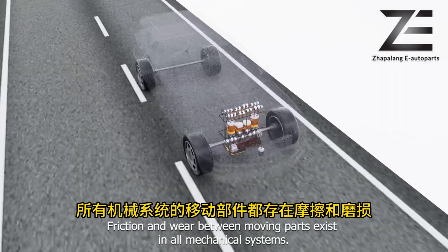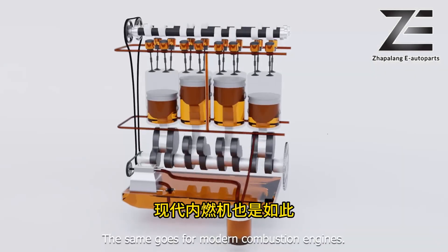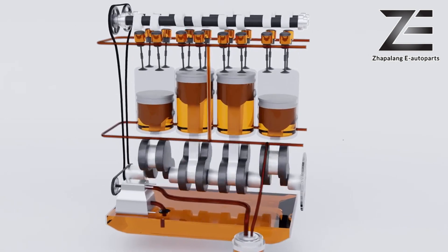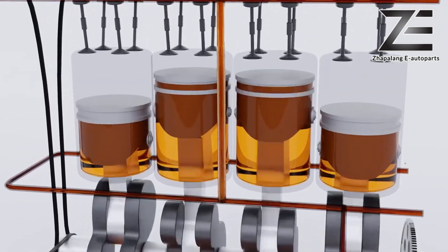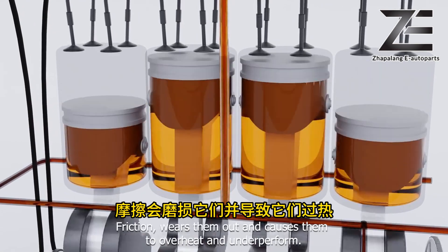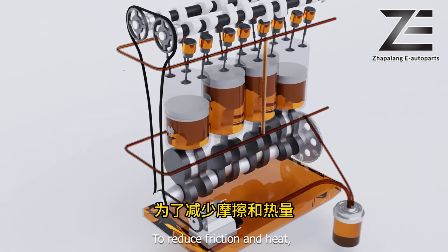Friction and wear between moving parts exist in all mechanical systems — the same goes for modern combustion engines. A combustion engine contains many friction parts; friction wears them out and causes them to overheat and underperform.